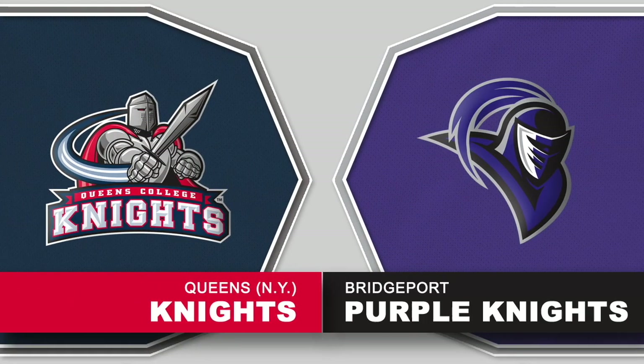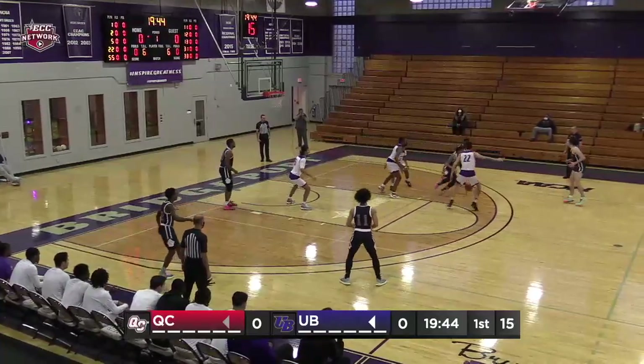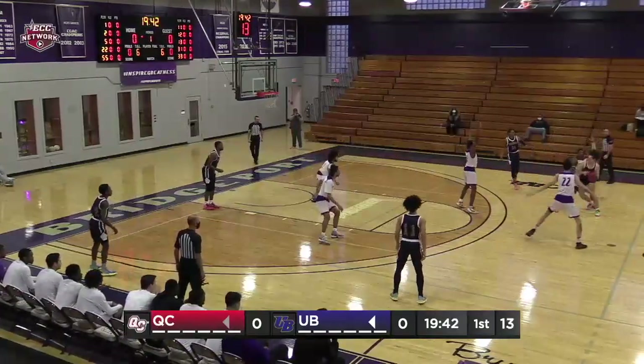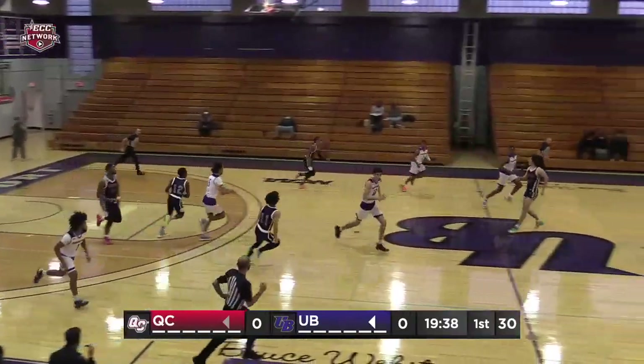Welcome inside Harvey Hubbell Gymnasium for an ECC basketball matchup. On the other side, it's Deion Harrington, Shamar Chester, Jaden Serafin, Eddie Memetaj, and Tyler Carey.